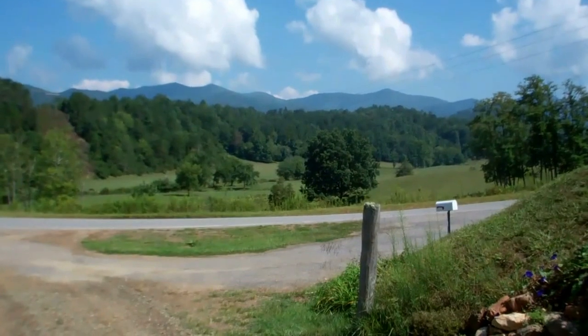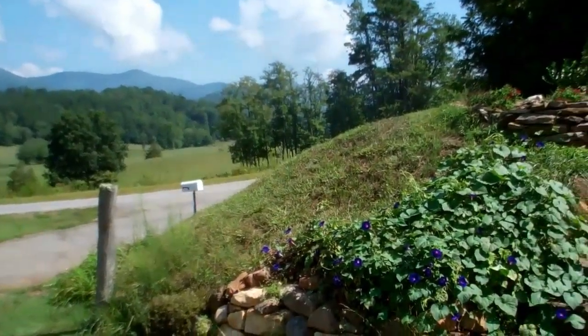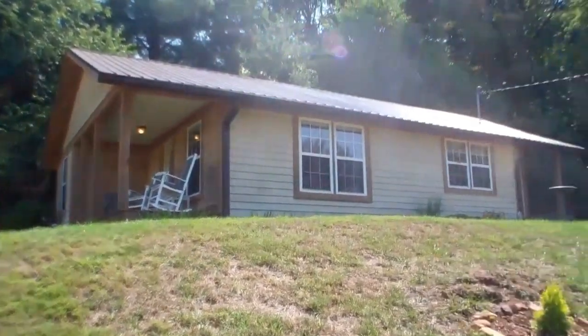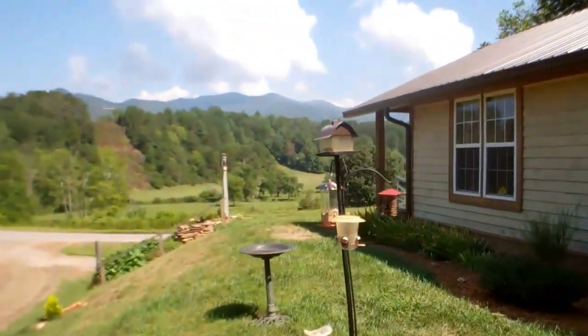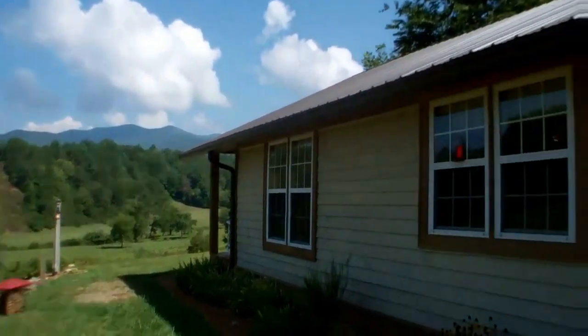Here we are at 433 Cowie Creek Road and I'm going to show you a neat little house I'm putting on the market this week. Cobblestone here leading up to the front deck. Landscaping. And mountain views. Let's go check out the house.